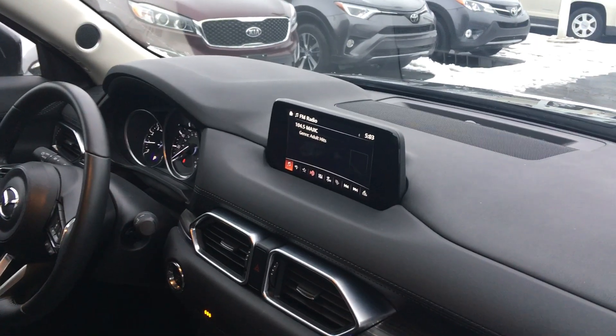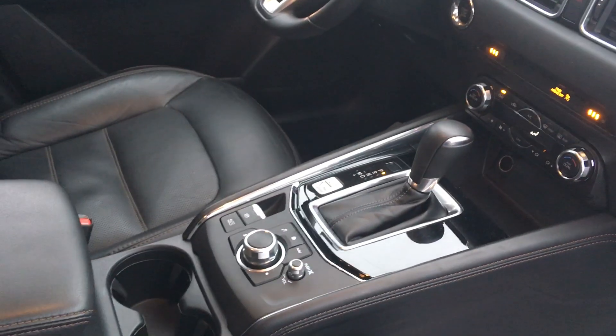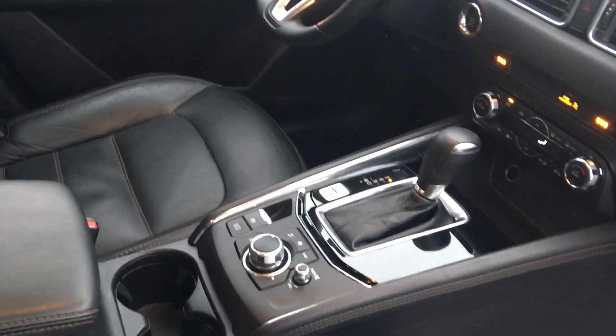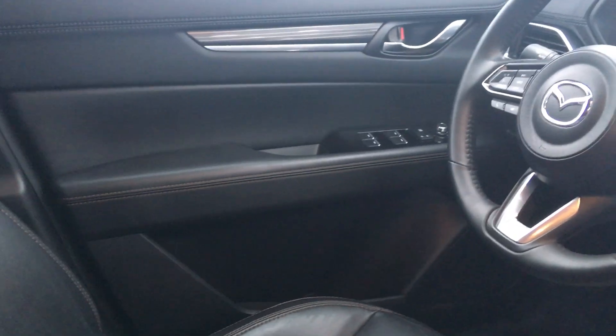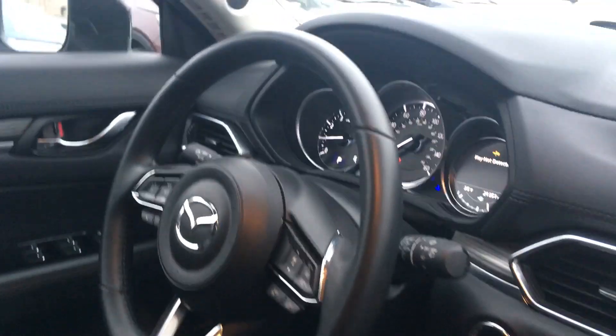Mazda has a really good sound system in these models and the controls are right at your fingertips rather than having to reach up to the dash. You'll see hands-free on the steering wheel along with cruise control, power windows, power locks, and power mirrors. This model only has 21,000 miles on it, and you have a moonroof up above.